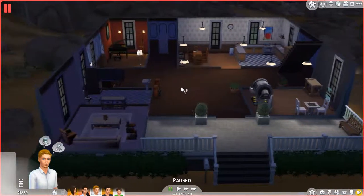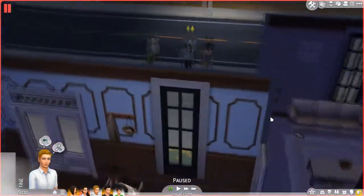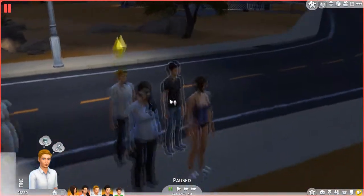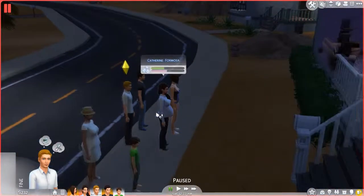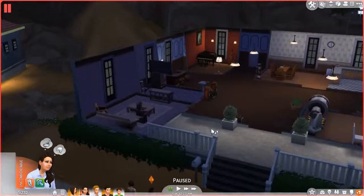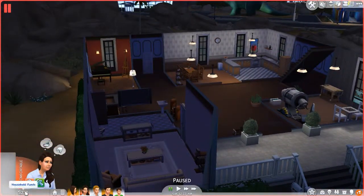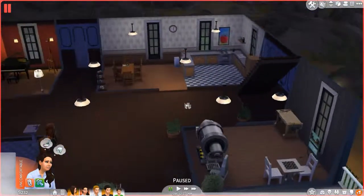Hey guys, OneThideo here, bringing you another part of Let's Play The Sims 4. In the last episode, Phil went ahead and moved in and gardened a little. Also, Catherine is pregnant — I think she's in her second trimester. And as you can see, I have 232 simoleons, and I went ahead and bought a lot of stuff for my house.